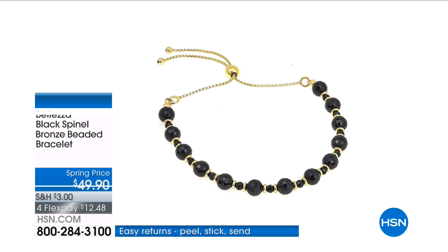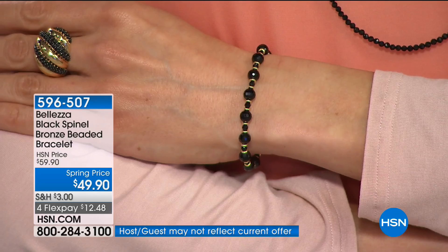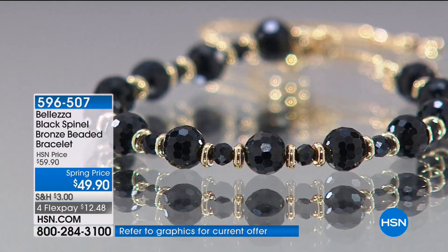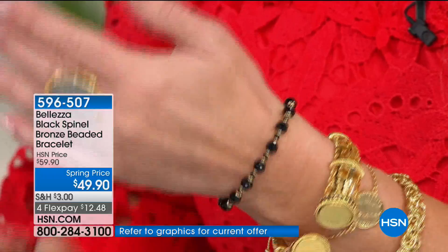The bracelet will accommodate anywhere from 5½ to 10 inches in the wrist. For those of you with a tiny wrist, this will work for you — 5½ inches up to 10 inches because of that beautiful toggle at the back. This was originally supposed to be $59.90; we're doing it for $49.90. You're getting big, beautiful 6½-millimeter faceted black spinel to the tune of 21.90 carats — almost 22 carats of gorgeous black spinel.